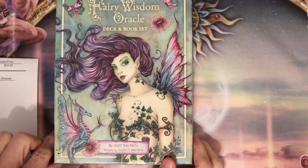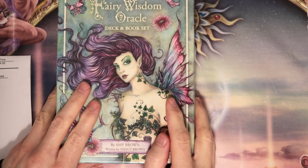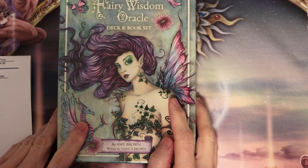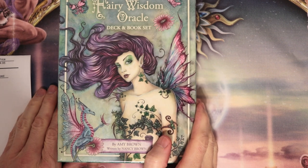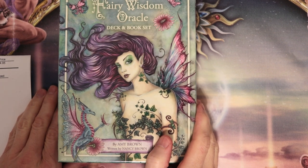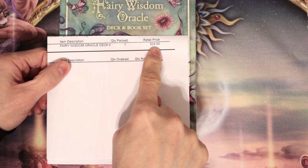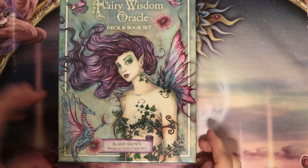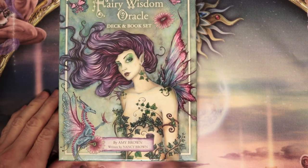Hi everyone, this is the Fairy Wisdom Oracle. Why am I excited about this? It's a new release. Obviously I'm going to be excited about it, but it also has 64 cards and a nice book, all for $24.95. I bought this directly from U.S. Games and I am hyped about it. This is by Amy Brown, written by Nancy Brown.